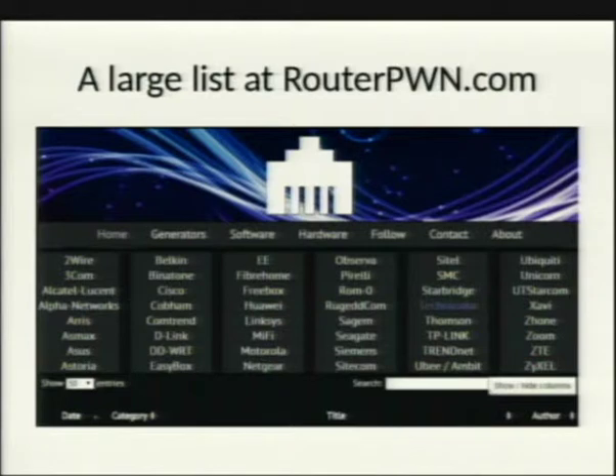The saddest part is that some vendors have not addressed these issues at all. Some of these exploits are still public, with no vendor response.